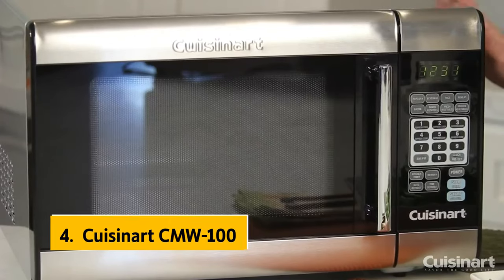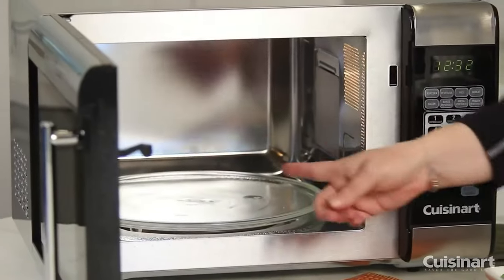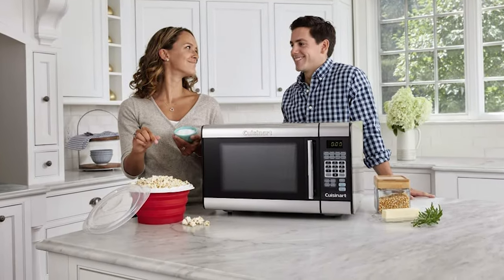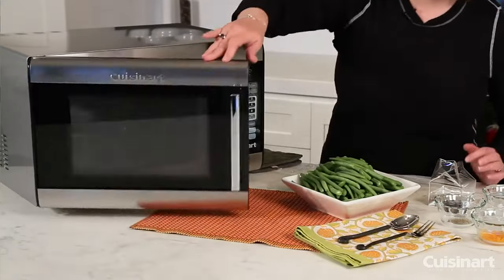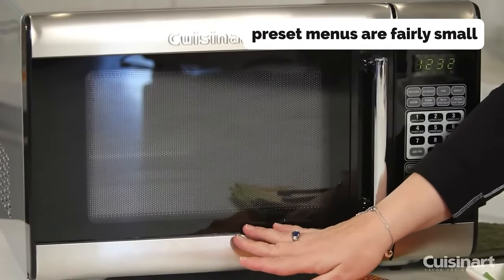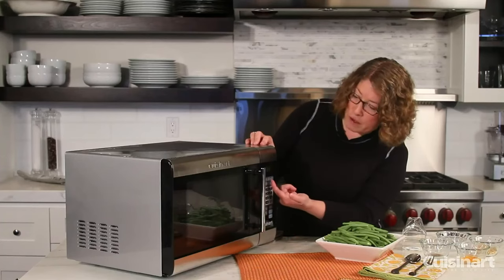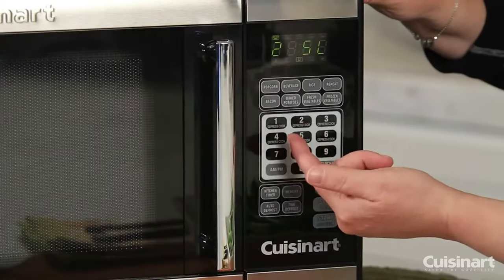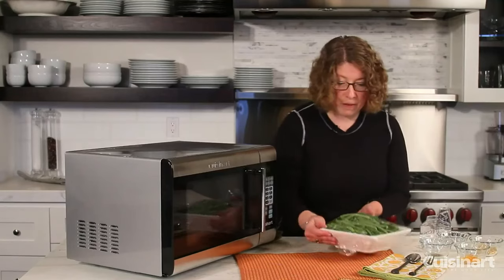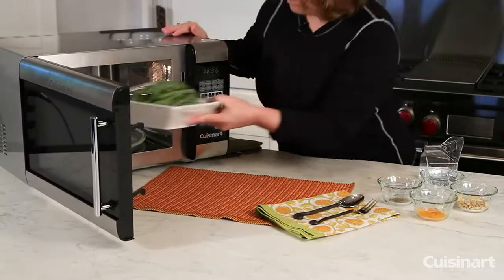Up next in fourth place is the Cuisinart CMW 100. The Cuisinart CMW 100 is a beautifully designed microwave that's handy to have in any kitchen. It's simple and compact, with a polished chrome handle and a sleek control panel with 25 presets and 10 power levels. The controls are intuitive, and while the press-it menus are fairly small, you can scroll through them using touch. However, it has a 1 cubic foot interior, which is less impressive than the average microwave's 1.6 cubic foot interior.